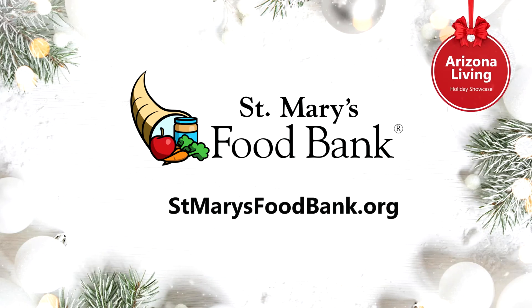Lisa, thank you so much for being here and for sharing this valuable information. Those gifts can change lives right here in our community. If you would like to learn more about giving to St. Mary's Food Bank, you can visit their website. Thank you for joining us for Arizona Living Holiday Showcase, and remember to shop local this holiday season. I'm Danielle Lerner, and we'll see you next time. Happy Holidays.